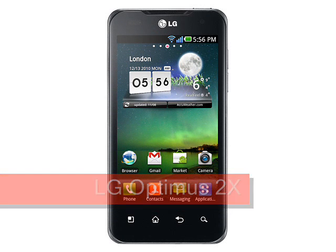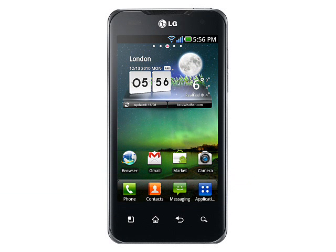LG Optimus 2X, expected Q1 2011. Billed as the world's first dual-core smartphone, the LG Optimus 2X raises the stakes for high-end Android devices and gives LG's profile a much needed boost in this market.